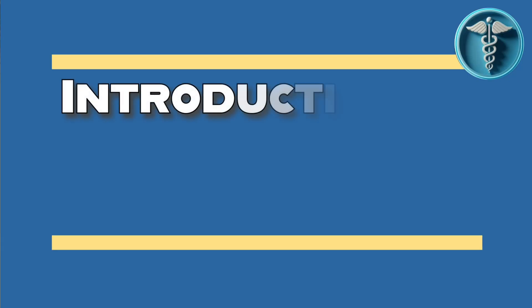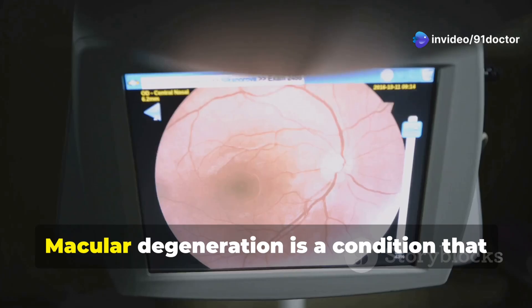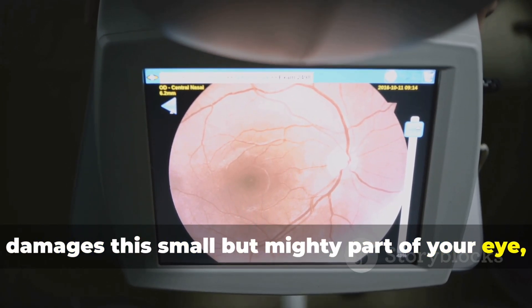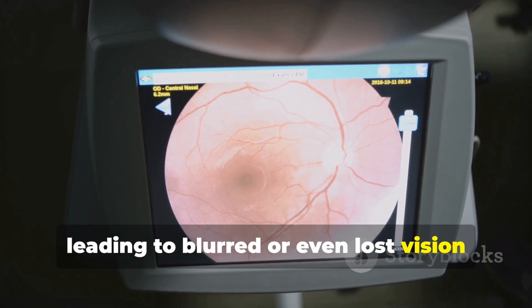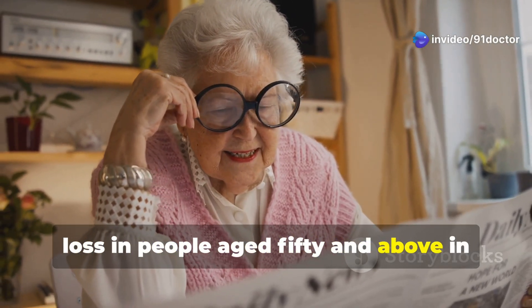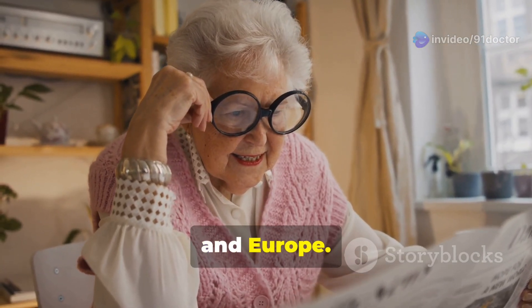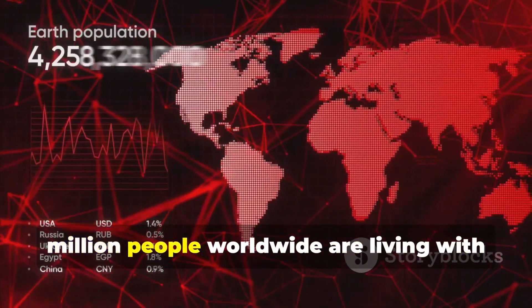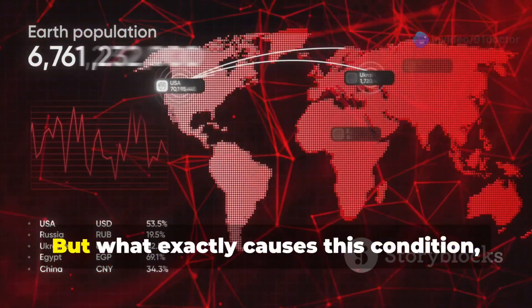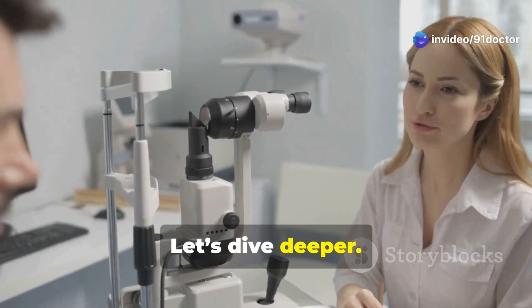The macula is the central part of your retina, responsible for sharp, detailed central vision. Macular degeneration is a condition that damages this small but mighty part of your eye, leading to blurred or even lost vision over time. It is one of the leading causes of vision loss in people aged 50 and above in regions like the USA, UK, Canada, and Europe. In fact, studies estimate that nearly 200 million people worldwide are living with some form of macular degeneration. But what exactly causes this condition, and why is it so common in certain age groups? Let's dive deeper.